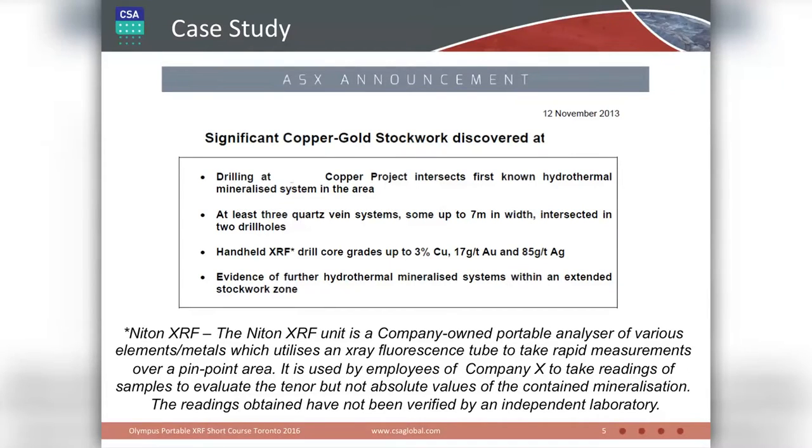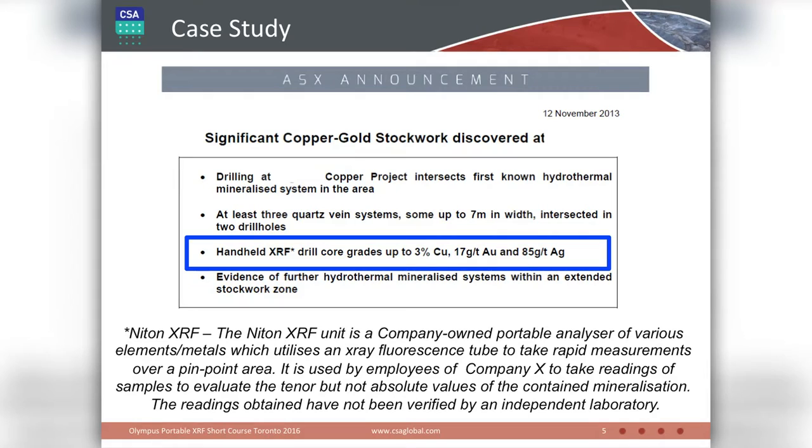I've removed the name of the company and the project to protect the guilty. This is a press release that came out in November 2013 on the Australian Stock Exchange. The company was reporting some drilling results as well as some outcrop results. What really attracted people's eyes was this reporting of gold data from portable XRF.